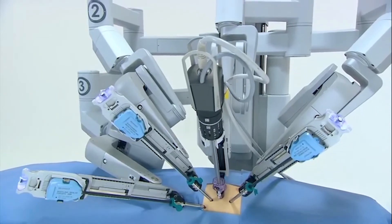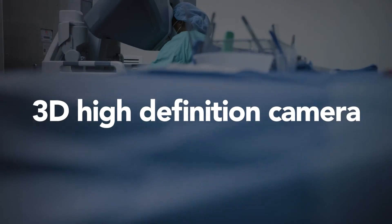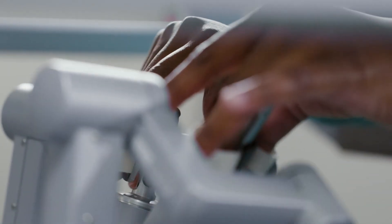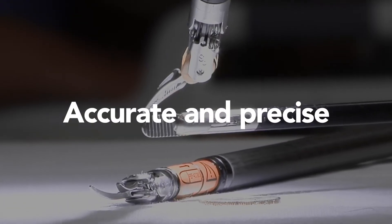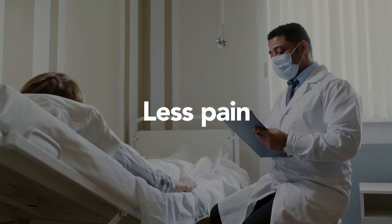Thanks to the 3D high-definition camera view, the surgeon can see clearly and move the instruments in tight spaces with more accuracy and precision. Studies show robotic surgeries can lead to less pain, less scarring, and less time away from your everyday activities.